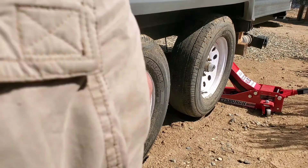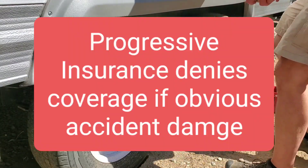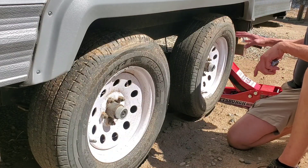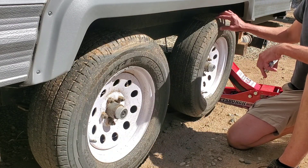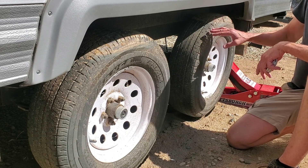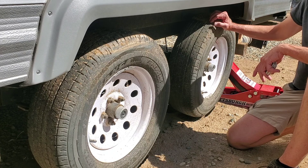This is a video of my 2010 Forest River Salem T19 FB where the trailer hit a severe pothole on the other side, dented the rims, bent the axles, and bent the frame.